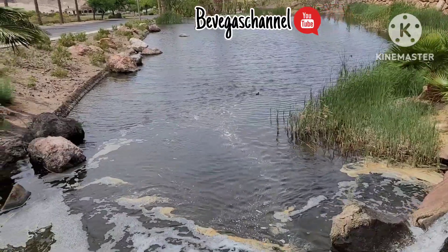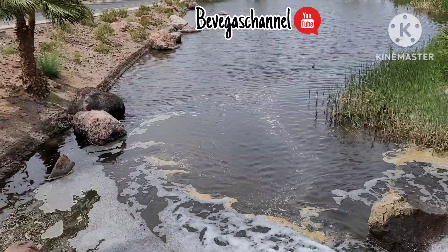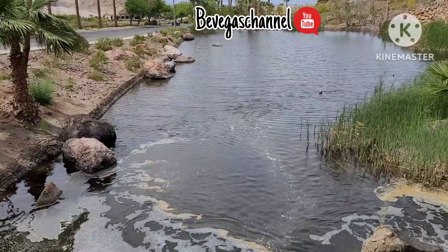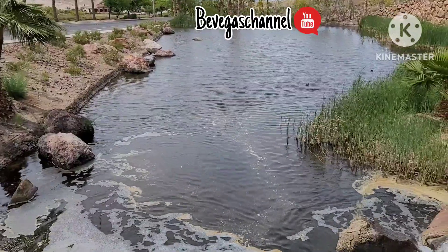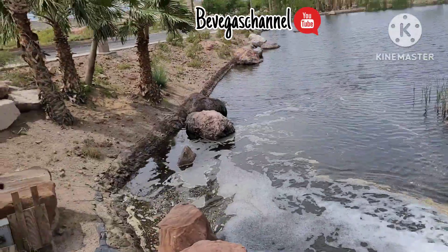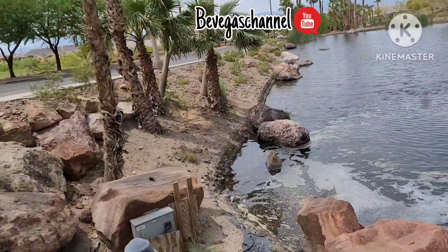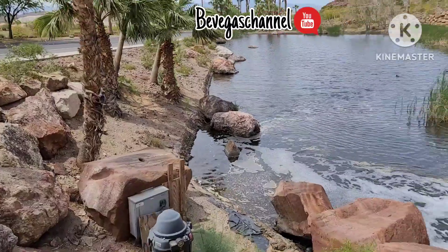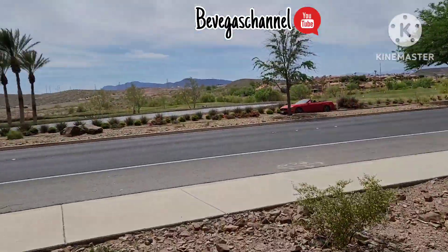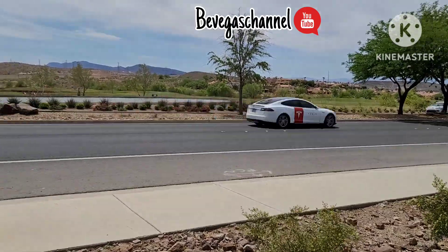A bit of waterfalls here. Got some birds in there, a lot of birds. Wow, another side — we see some waterfalls over there too. The crop caught over there, big crop caught.